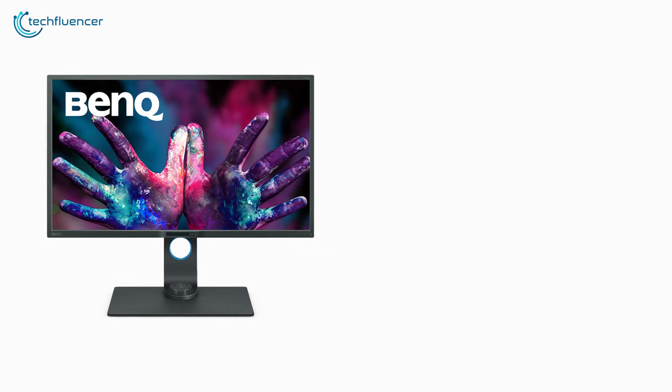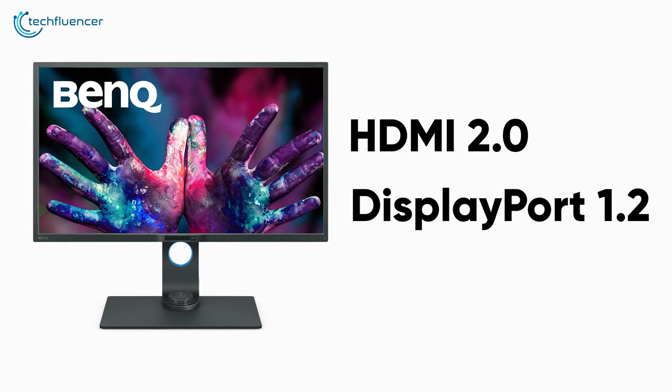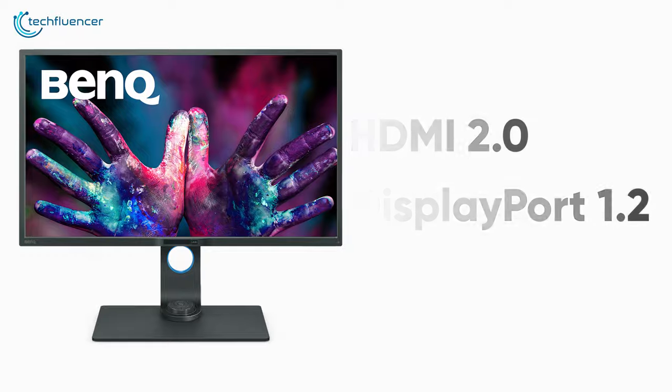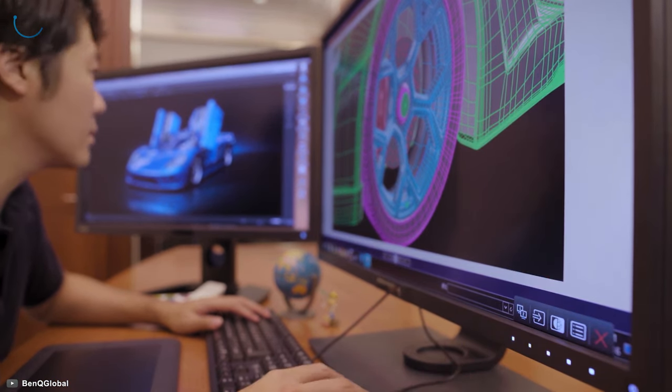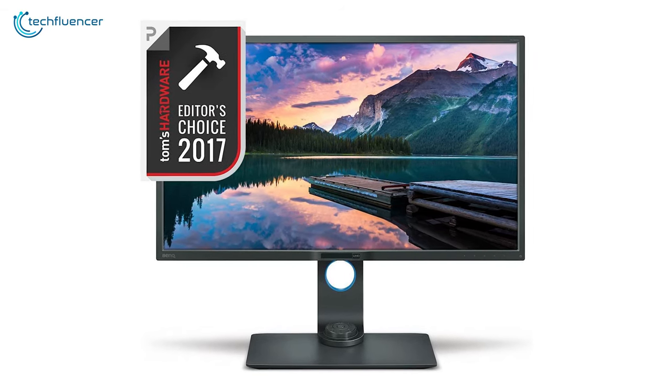It has a plethora of connectivity options that include HDMI 2.0, DisplayPort 1.2, and multiple USB ports for faster and efficient connectivity. Brilliant display, powerful connections, and seamless adjustability make it easy to recommend this 4K monitor to most programmers.